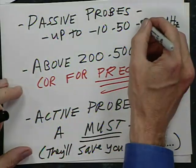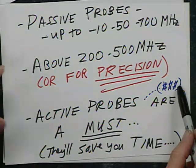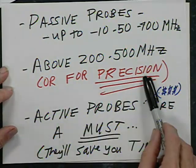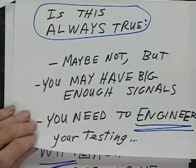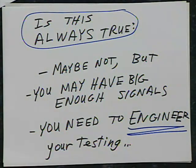Passive probes are good up to 10, 50, or maybe 400 megahertz. But above 200 to 500 megahertz, you probably want an active probe — it costs real money, but it saves enough time and money to be worth it. Above 1,000 megahertz you have to have a good active probe. You need two identical active probes for timing delays — tell the boss you need a pair. An active probe doesn't give you horrible attenuation, whereas a passive probe doing anything good at all is usually 10-to-1. When you're going gigahertz, everything must be engineered carefully.